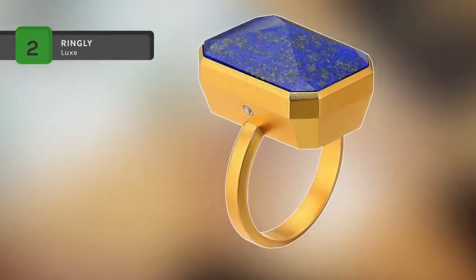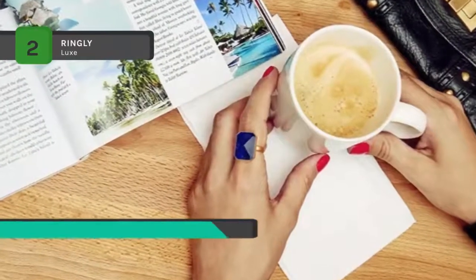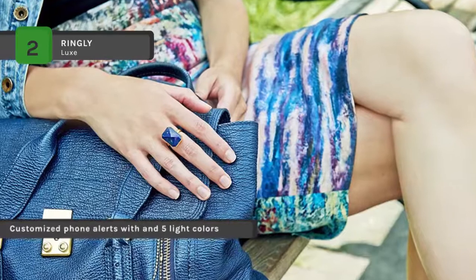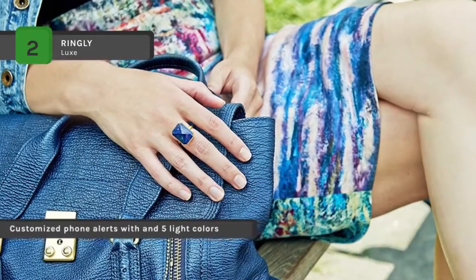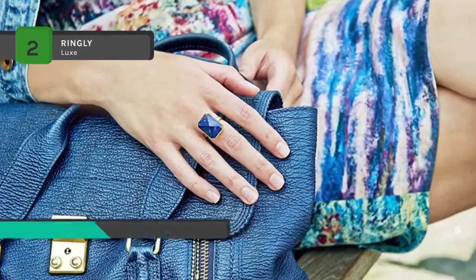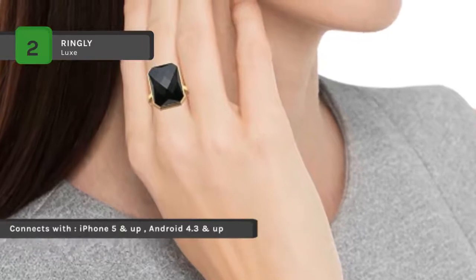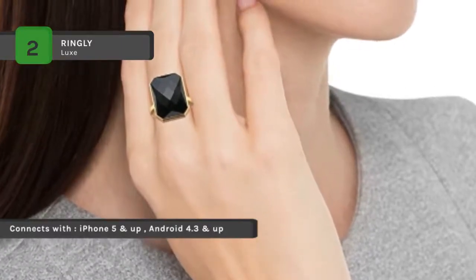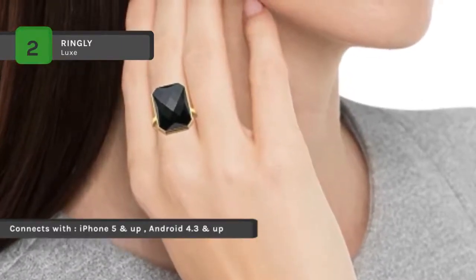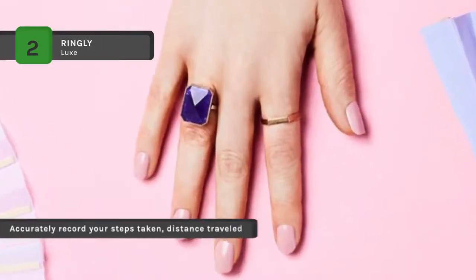The Ringly Luxe Smart Ring connects to your phone and helps you stay on top of your daily activity through customized alerts. This intelligent accessory also acts as a fitness tracker, enabling you to track steps traveled and monitor calories burned effortlessly. The jewelry box doubles as the charger, taking approximately four hours to charge the ring. Select the notifications in the Ringly app that are most important — calls, texts, calendar updates, or your favorite apps — and filter out the rest.